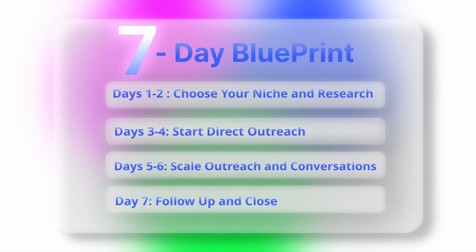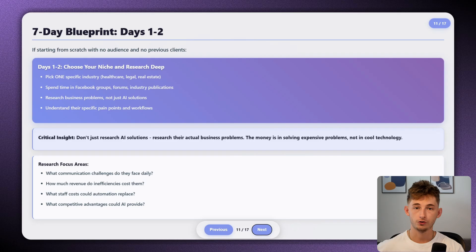If I were starting over tomorrow with no audience and no previous clients, here's my exact seven-day blueprint for landing your first high-value AI client. Days one through two: choose your niche and research deep. Pick one specific industry — whether that's healthcare, real estate, or whatever interests you — and go deep within it. Consider things you have connections within. Do you have friends who are business owners? Maybe they own a real estate agency or are a key decision-maker who understands the bottlenecks preventing their company from growing.